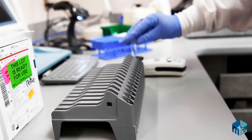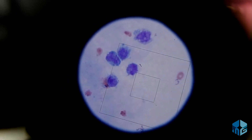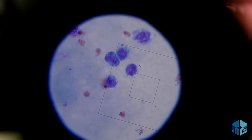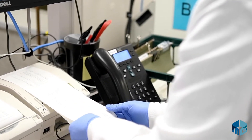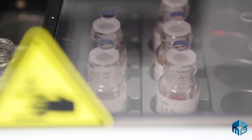We not only processed specimens for Mary Greeley, but also for other county hospitals, Iowa State Thielen Health Center, Iowa State Veterinary Medicine, National Animal Disease Lab, Dorn Clinic, McFarland Clinic, and numerous other facilities around the area.